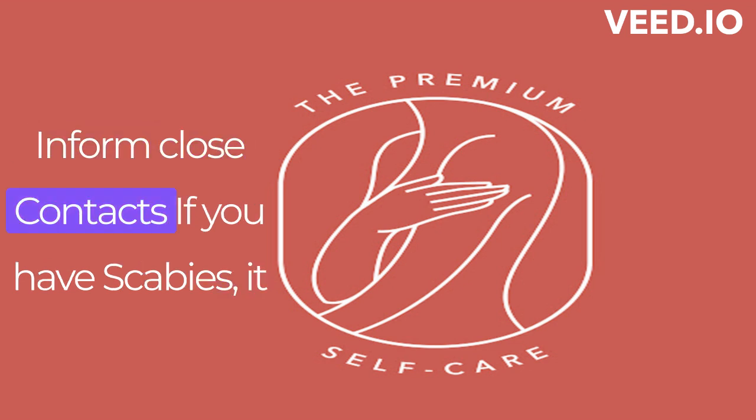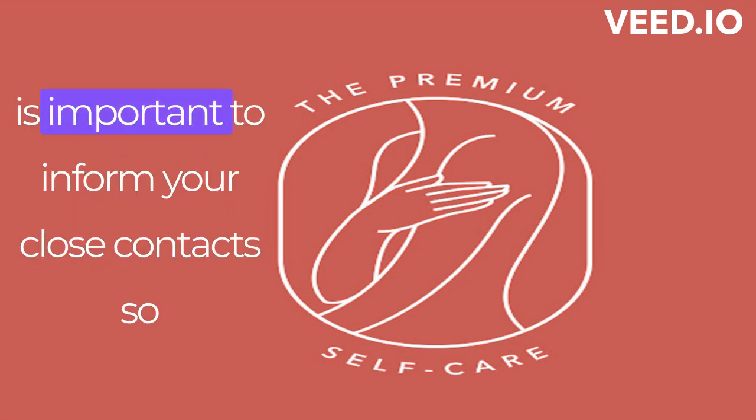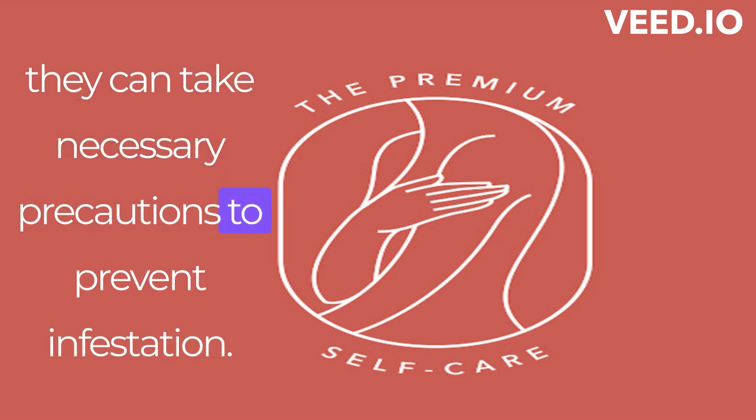Inform close contacts: if you have scabies, it is important to inform your close contacts so they can take necessary precautions to prevent infestation.